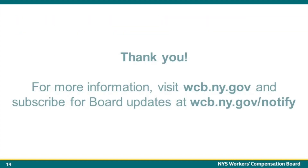Thank you for viewing this training on signing up to access the Workers' Compensation Board's Medical Portal and obtaining an ny.gov ID. For more information, please visit wcb.ny.gov. You can also subscribe to receive Workers' Compensation Board updates at wcb.ny.gov/notify.